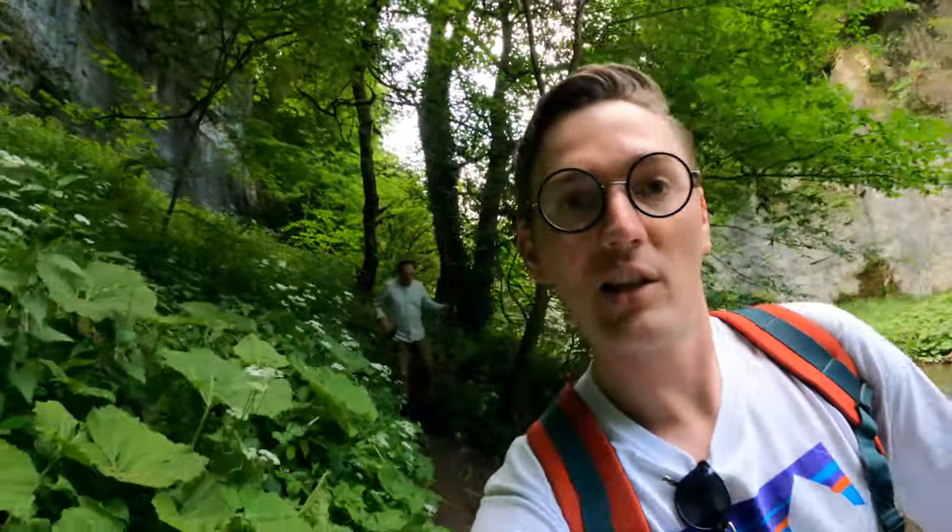We're coming into the Chee Dale section of the dale — as you can see, all the walls are rising up around us. This section is particularly popular with climbing. I've never actually climbed here myself but it always looks really good when I've come for a walk.